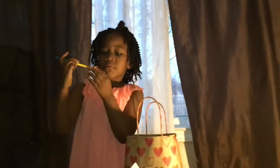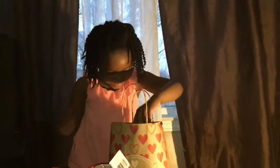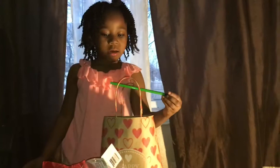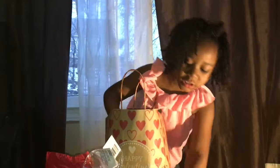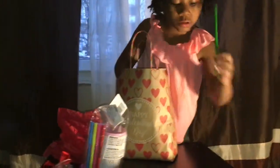This one is actually all rainbow. Can we see what else is in your bag? Yes, you can. We've got another green, two pinks, an orange, and a green.